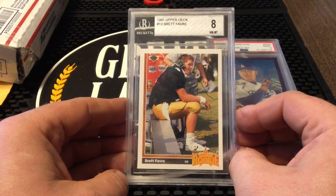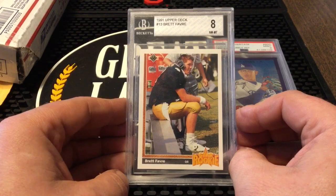So I'll do that all day long on a Favre rookie because finally these things have a little bit of value again. You're not going to get rich on them but at least they're worth something.